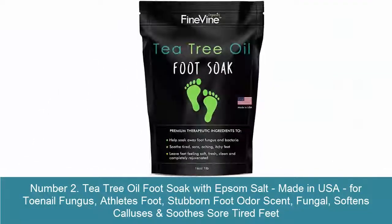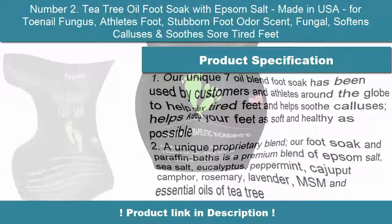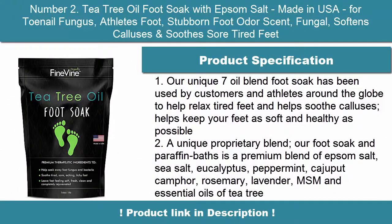2. Tea Tree Oil Foot Soak with Epsom Salt, made in USA. For toenail fungus, athlete's foot, stubborn foot odors, and fungal issues. Softens calluses and soothes sore, tired feet.